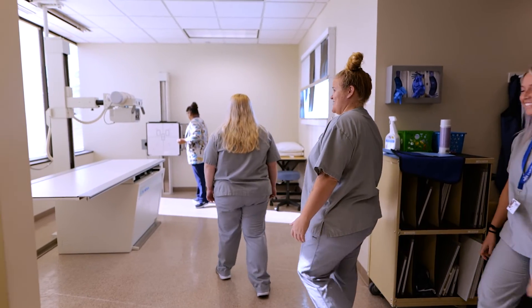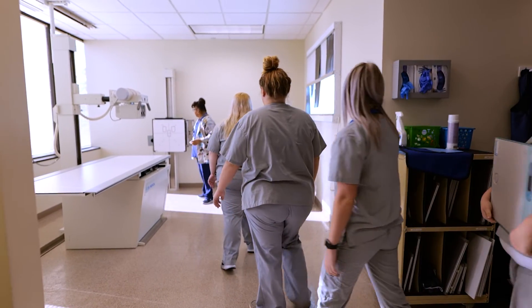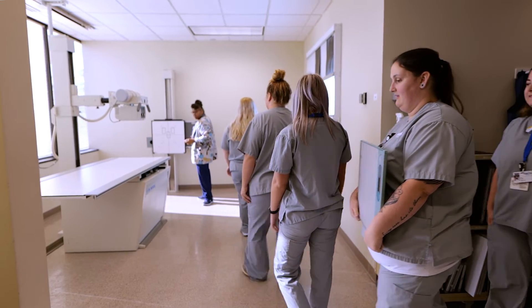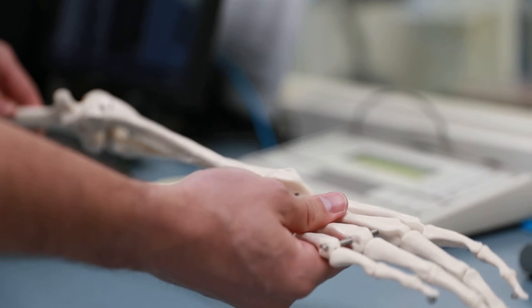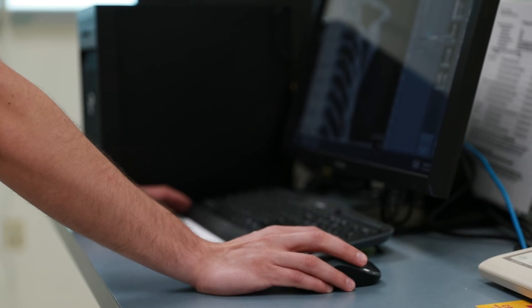Our students learn to do x-rays in an office — that is what they are designed to do. In our urgent cares and doctors' offices, when you go to see an orthopedic doctor, they take their x-rays and they do casting. A lot of our students are also doing wound care and wound vacs and things like that when they go into the clinical setting.